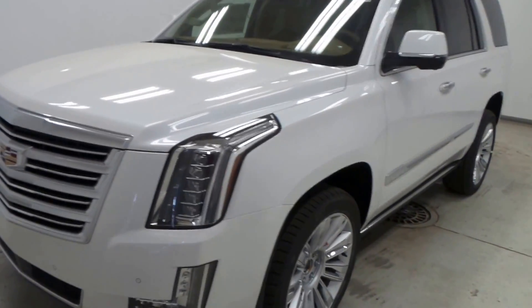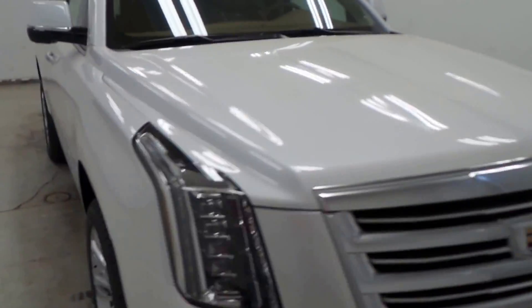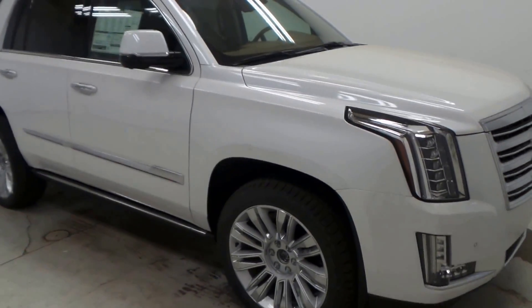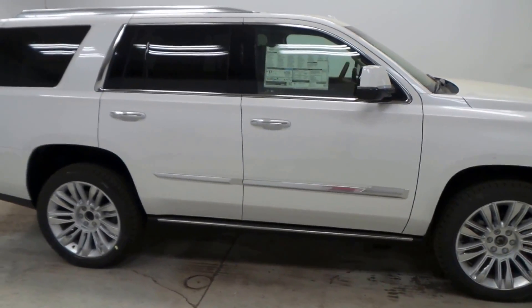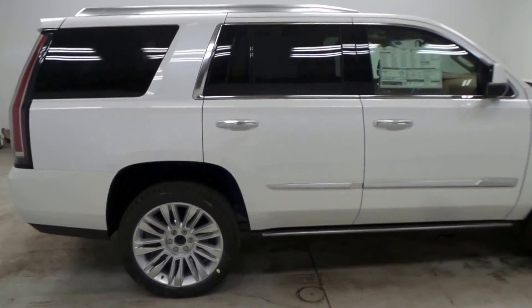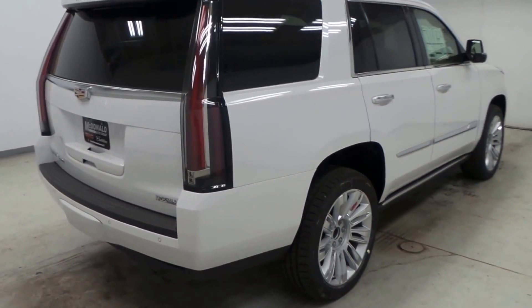This is the 2016 Escalade Platinum Edition. Beautiful car, absolutely stunning. It's in a white tri-coat color. It has running boards that pop out when you open the doors. Just absolutely awesome.